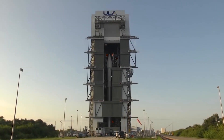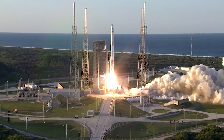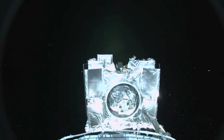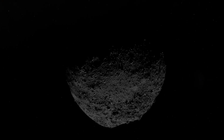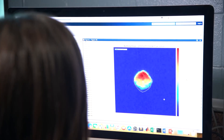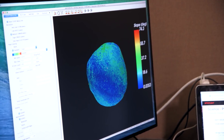In 2016, NASA launched OSIRIS-REx, a spacecraft on a mission to rendezvous with Bennu. But why Bennu? What makes it so special? Bennu's composition is akin to a cosmic fingerprint — it's rich in carbon, a fundamental building block of life. Studying Bennu is like peering into the past, understanding the raw materials that shaped our world.